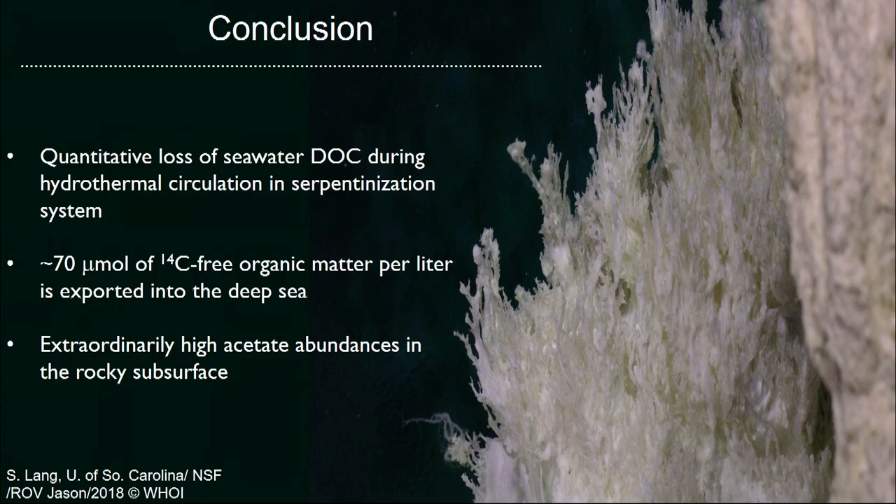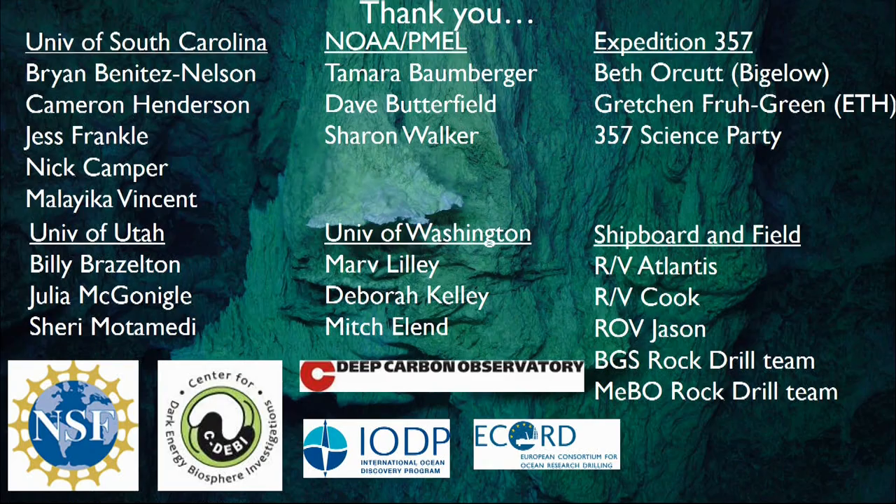I am out of time, but I just wanted to say thank you to all the people who participated in this work — it was an enormous effort — and to all the funding agencies that supported us along the way.